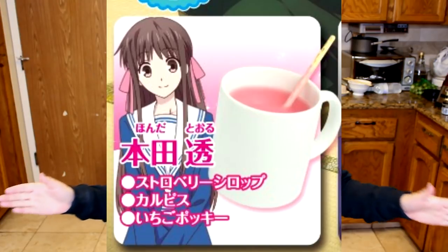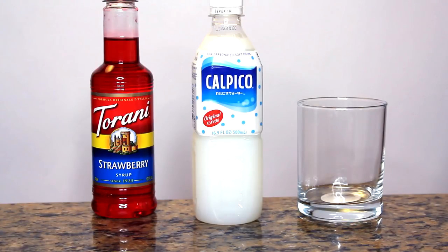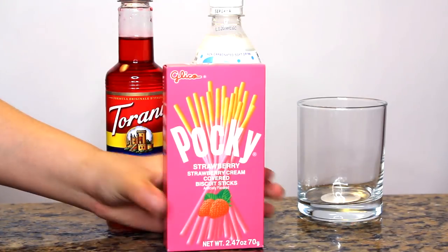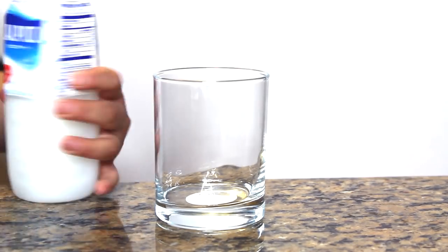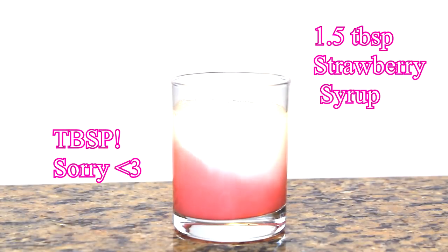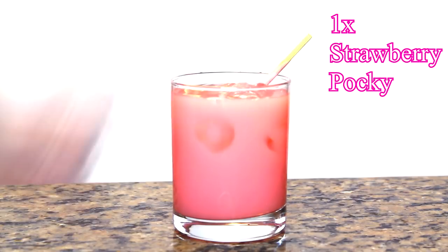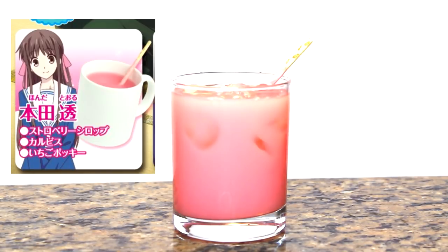We will be starting with Toru Honda's drink. The ingredients you need are strawberry syrup, garubisu — which is a low carbonated soft drink they sell in Japan that you can get at your local Japanese market — and the last ingredient is strawberry Pocky. You use one cup of garubisu, one half teaspoon of strawberry syrup, mix it all together, and then one strawberry Pocky to finish it off. And voila, you have Toru Honda's strawberry drink.